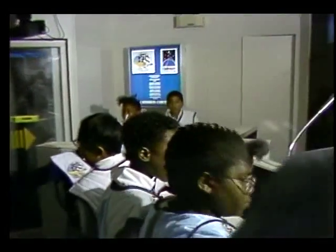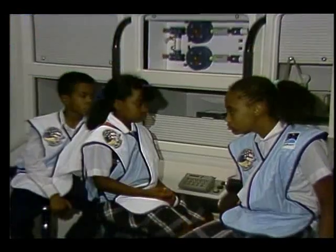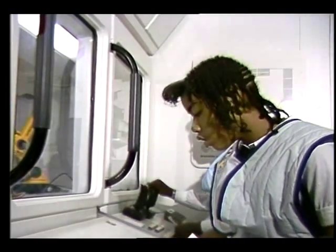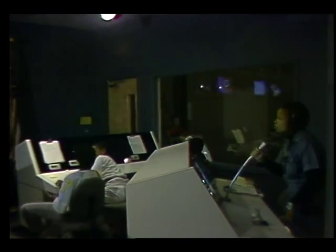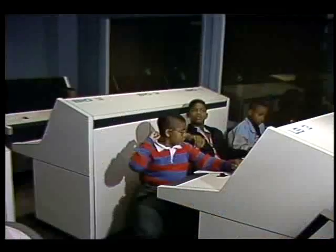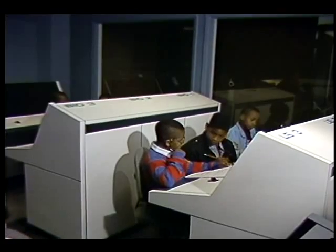Your mission is to gather information which can be studied later in the classroom to determine how space scientists can use comets, such as Halley, to furnish the lunar research stations and space stations in orbit around Earth with resources available from comets. Everyone who participates in a simulation is very important to the success of the mission, and each one of you will be assigned to a team.